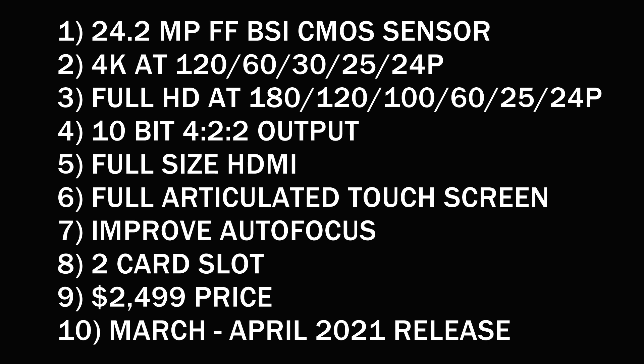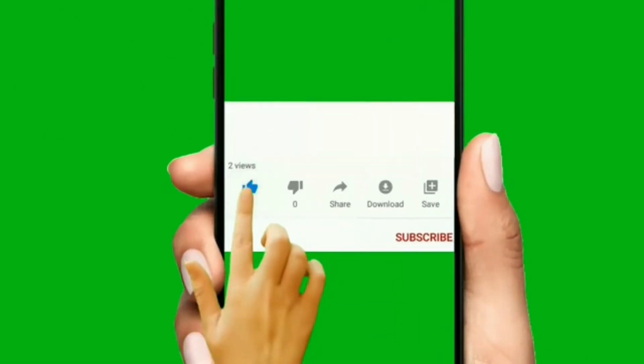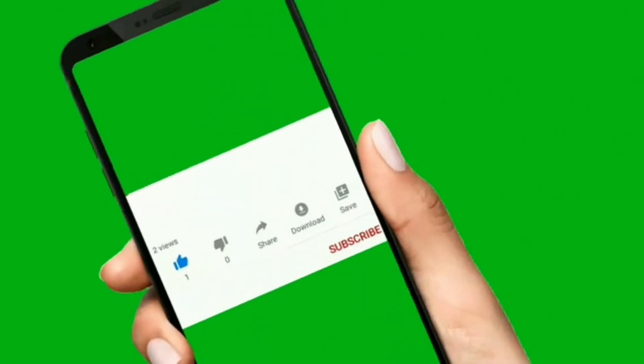All of this will be coming at a price tag of $2,499 — the same price as the Canon EOS R6. But remember, with this camera we can shoot at 120fps in 4K, which is a significant advantage. We should be getting this camera in the first quarter of 2021, likely in March or April 2021. That's all I have to say about the Nikon Z6s.